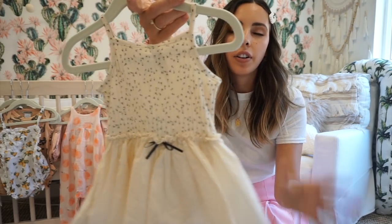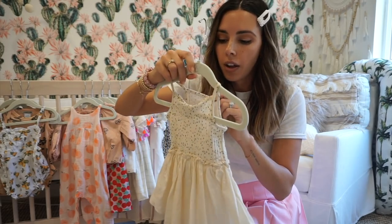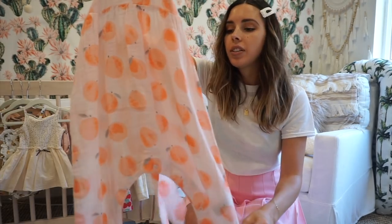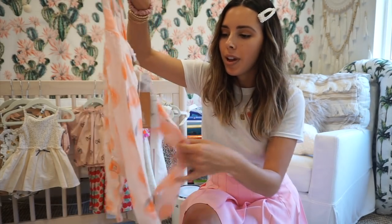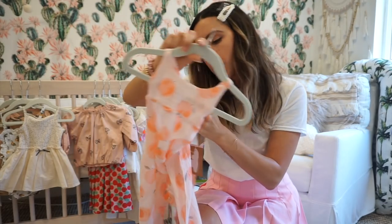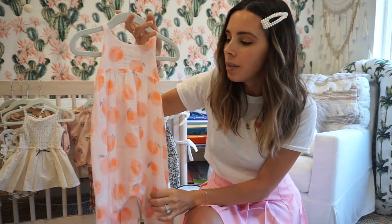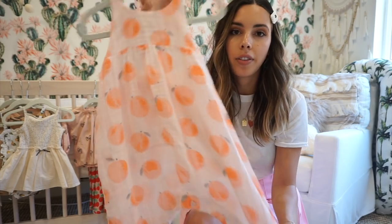Here's a little dress — she hasn't really worn dresses yet. This is from Zara; I actually got it at the Sail Rock in New York when I was pregnant. This is a super cute little jumpsuit — it has a top with a matching little tie. This one is by a company called Angel Deer; I got it at Neiman Marcus.